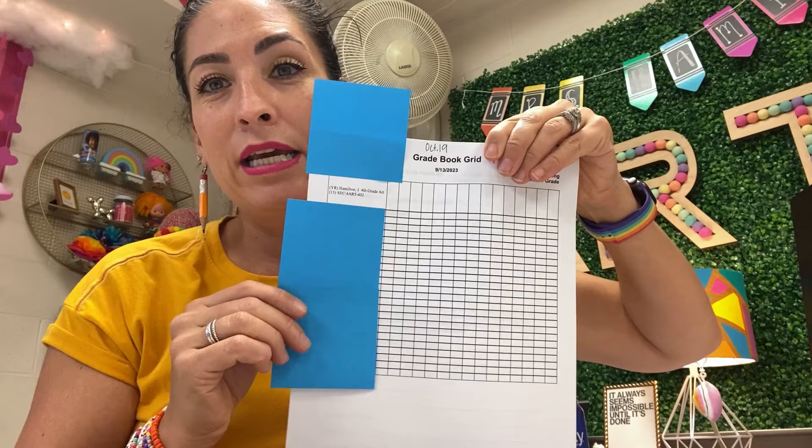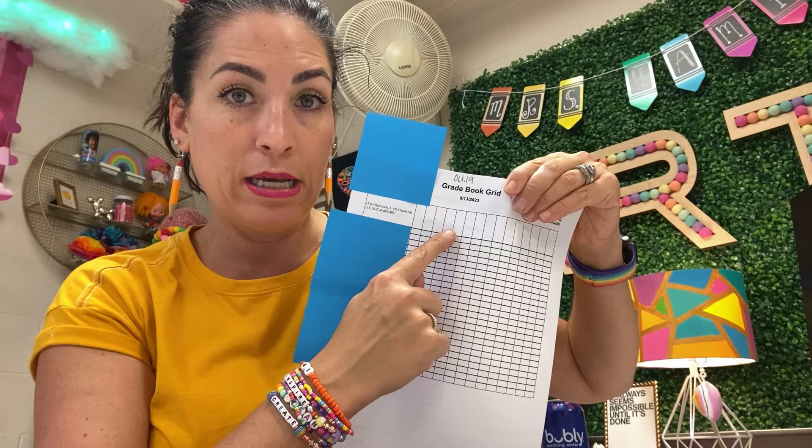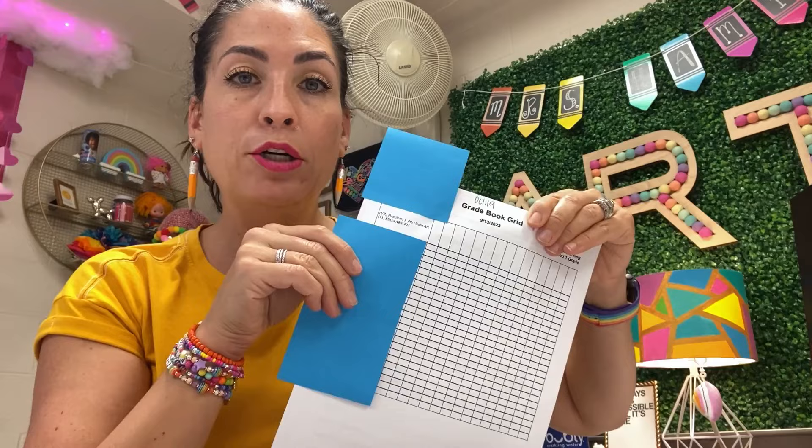For every class going on the walking field trip I print out a blank class list from our grade book. This is the teacher's name, our school information, and all of the students in that class. On one of these I'll write 'permission slip' and check off as I receive permission slips from each classroom. This is paper-clipped together with all of the permission slips behind it, and then this packet goes with me in my backpack while we're gone on the walking field trip so I have everybody's information with me.